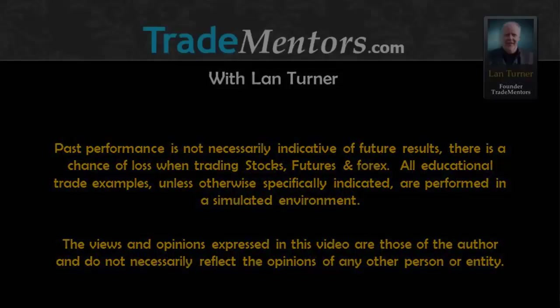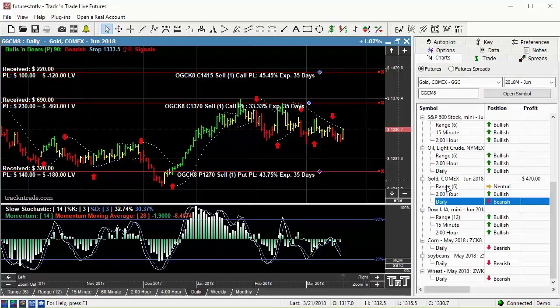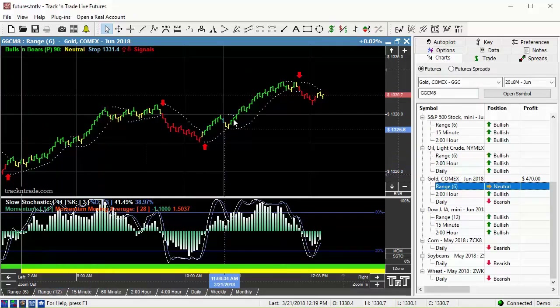In this video, I want to talk a little bit about gold. Gold's been on the move this morning, and I want to come down to a smaller time frame. You can see this is the daily chart. If we drop down to the range bar 6 chart, you can see this market's been moving nicely today throughout time and price.